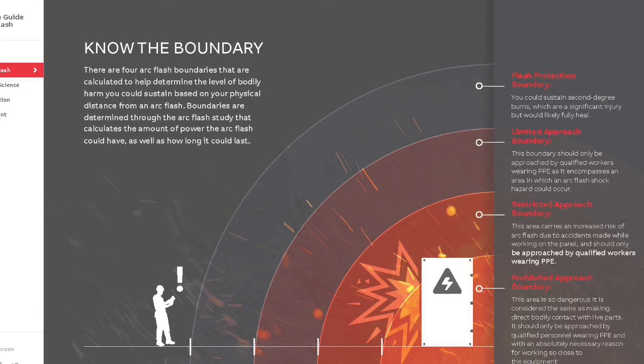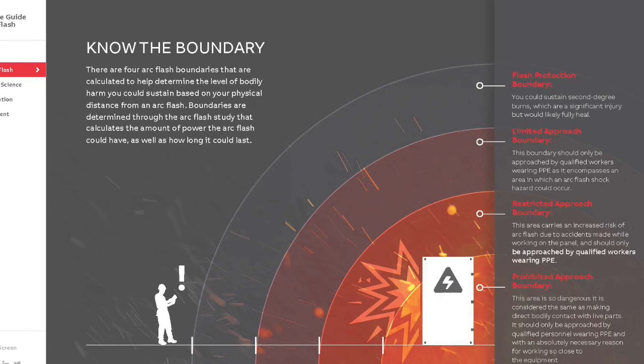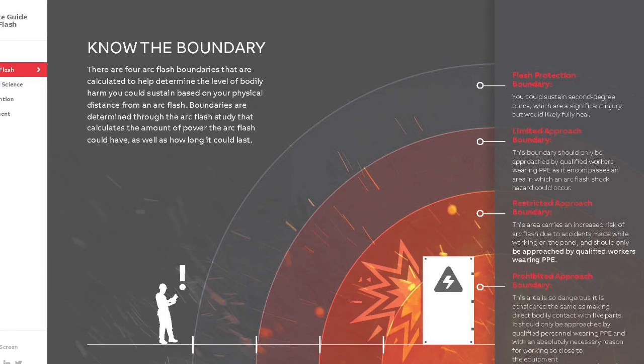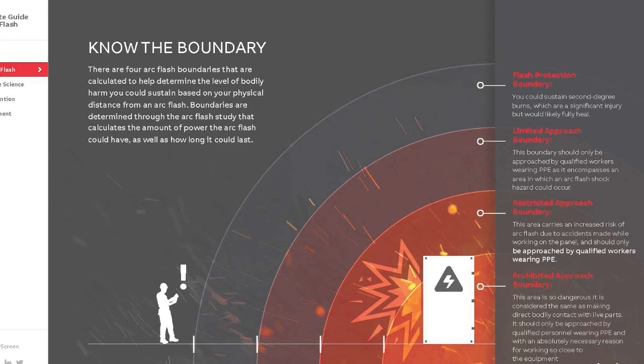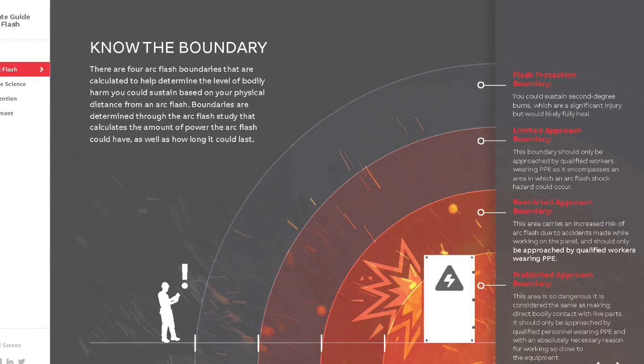The arc flash boundary is the first boundary. It separates an area in which a person is likely exposed to a second-degree burn injury from an area in which the potential for injury does not likely include a second-degree burn. Arc flash burns may still occur outside the arc flash boundary, but they should not be second-degree or worse. The onset of a second-degree burn on unprotected skin is likely to occur at an exposure of 1.2 calories per square centimeter for one second.